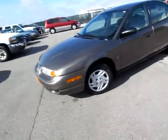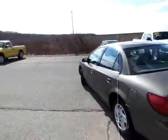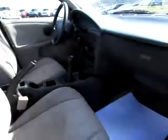This is a good looking 2001 Saturn Sedan. It's a beautiful car. Notice the interior is clean and in good shape, with plenty of room — it's a 5-passenger vehicle.